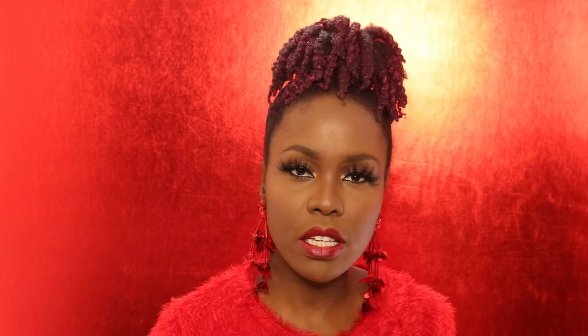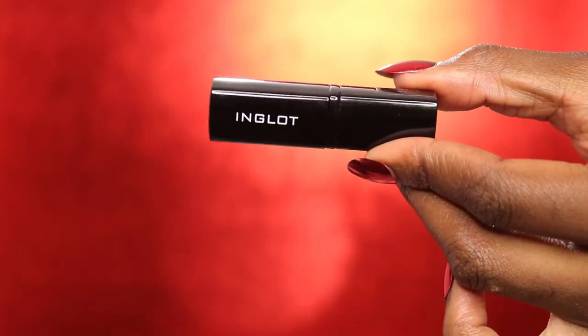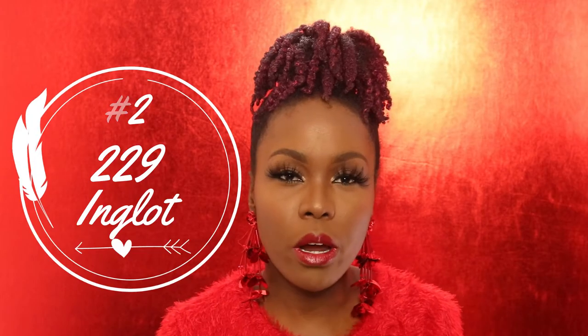This next red shade is from Inglot, number 229 — this is like the third time I'm buying it. I sometimes pair it with a plum or burgundy lip liner. The difference between this and the MAC is that MAC feels very dry on your lips, while the Inglot 229 makes your lips feel moisturized and soft. I didn't even need to line my lips and I absolutely love this look.